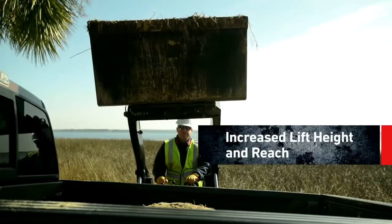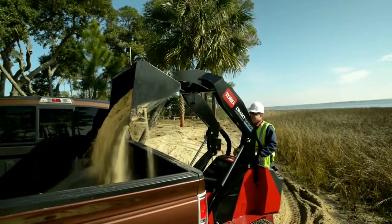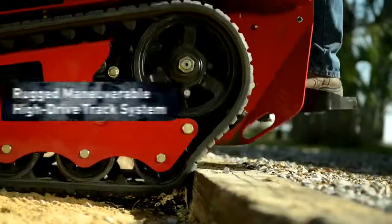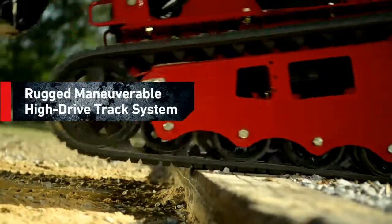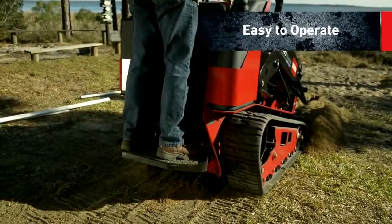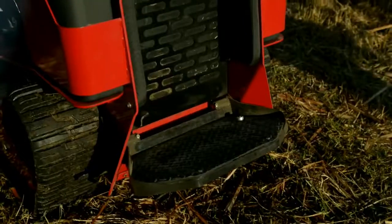You'll also get greater lift height and improved reach when dumping into dumpsters or truck beds. And there's more — the high-drive track system and Kevlar reinforced tracks make this Dingo rugged and maneuverable. It's also easy to use with an exclusive control system for simple, intuitive operation.